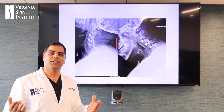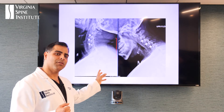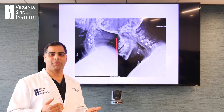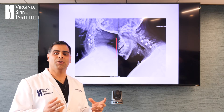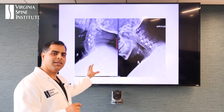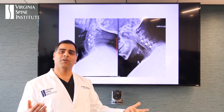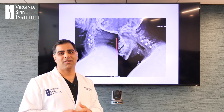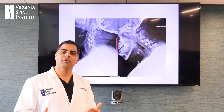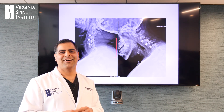After surgery, the most important thing is to preserve their motion. We assess that by getting these films called bending films — we actually have them bend forward and bend back to make sure it's moving appropriately. Different patients need different amounts of motion, so we customize the type of implant based on their motion. You can see here that the patient's moving physiologically, the way they're supposed to. And this lawyer went back home the next day — in fact, that night after surgery, against my advice, he was actually working. He was feeling so good. It's incredible to see these patients bounce back on their feet. Literally.